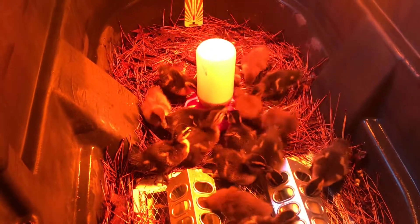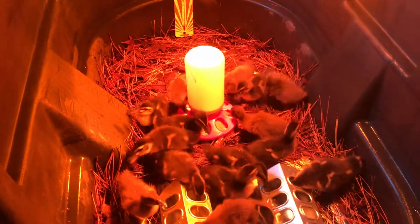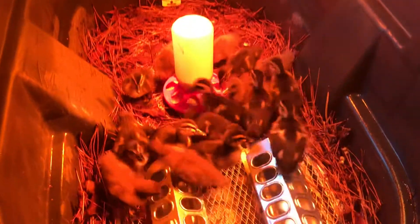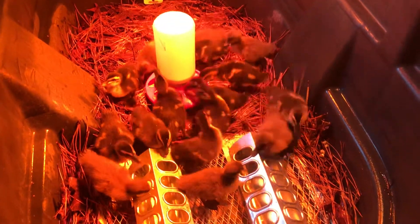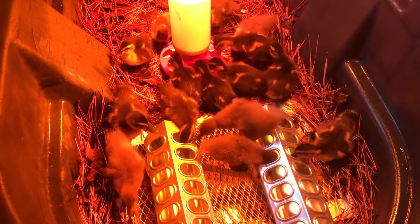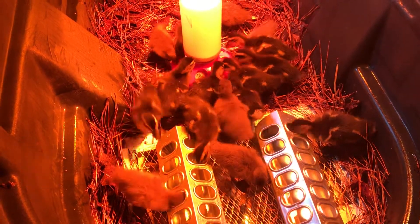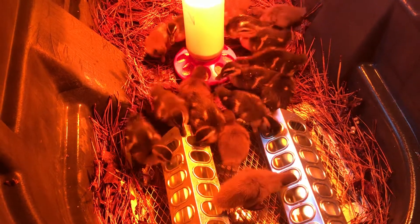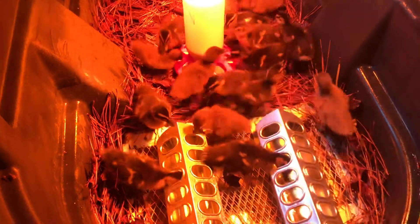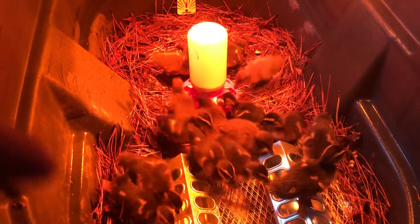Something I would recommend: I came out here pretty early this morning and gave them some fresh water. They were completely out of water even though I filled it up at about 10:30 or 11 o'clock last night before going to bed. They come out, they attack it, they splash a lot — you can probably see some of the little droplets on some of them.